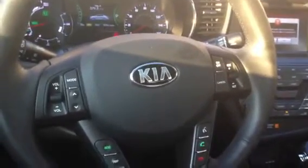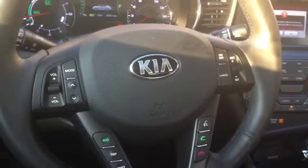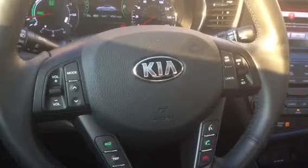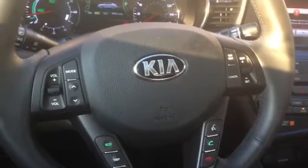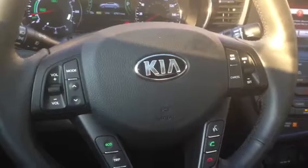Hi everyone, this is Jasmine from SimplyRealMoms.com. I am in a 2013 Kia Optima Hybrid. And I just have to say, out of all the Kias or any vehicle that I have ever driven, this by far takes the cake. This is such a fun vehicle.